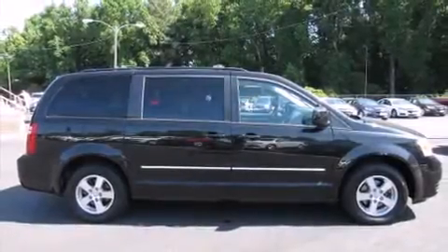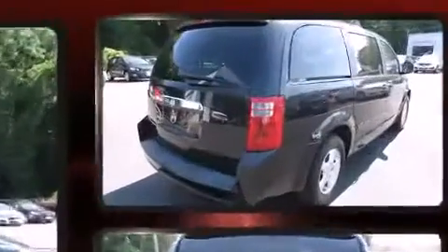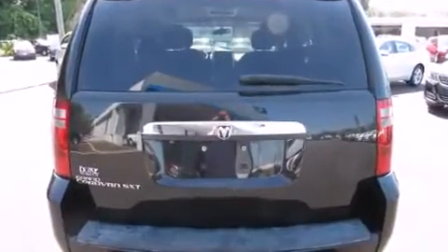You can expect a lot from the 2008 Dodge Grand Caravan. Smooth gear shifts are achieved thanks to the refined 6-cylinder engine, providing a spirited yet composed ride and drive.